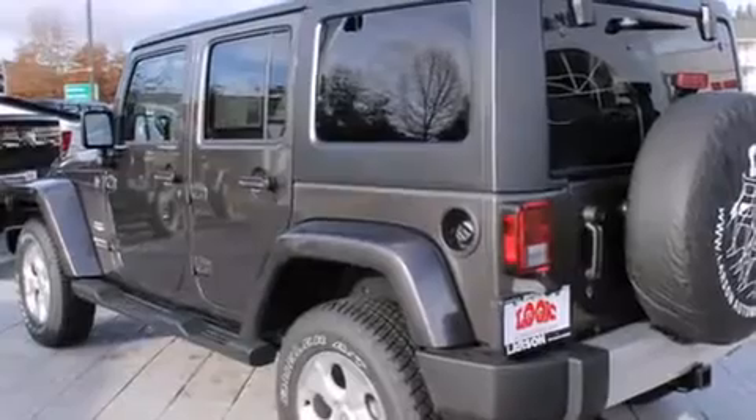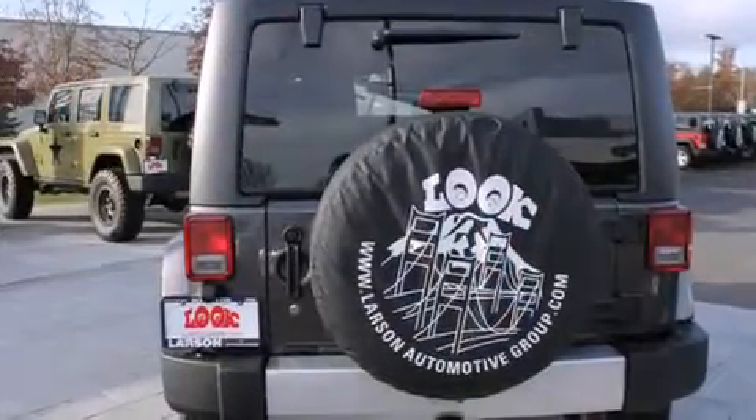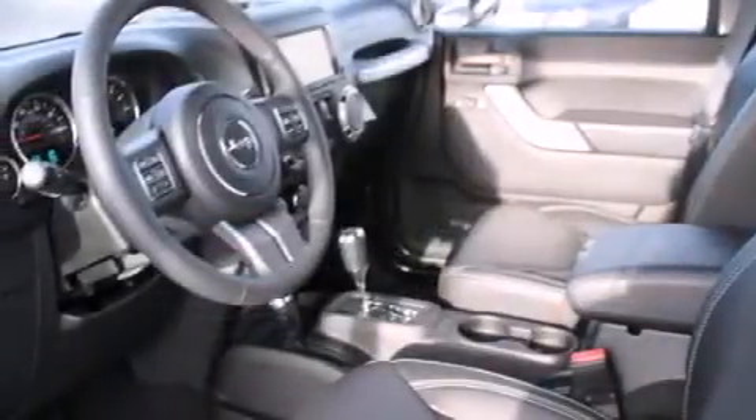Features include a navigation system, commercial-free satellite radio, alloy wheels, a leather-wrapped steering wheel, and air conditioning with automatic climate control.